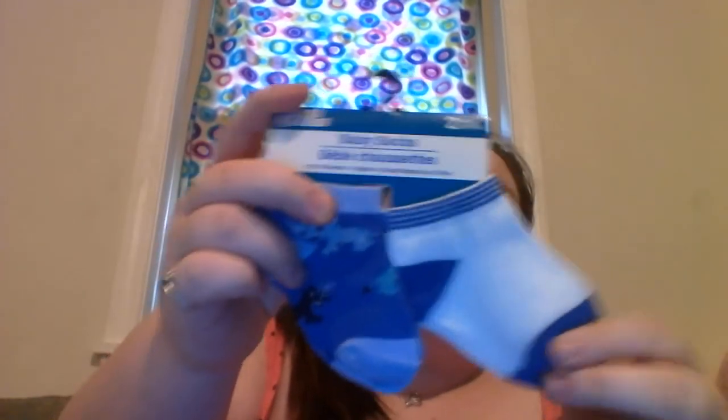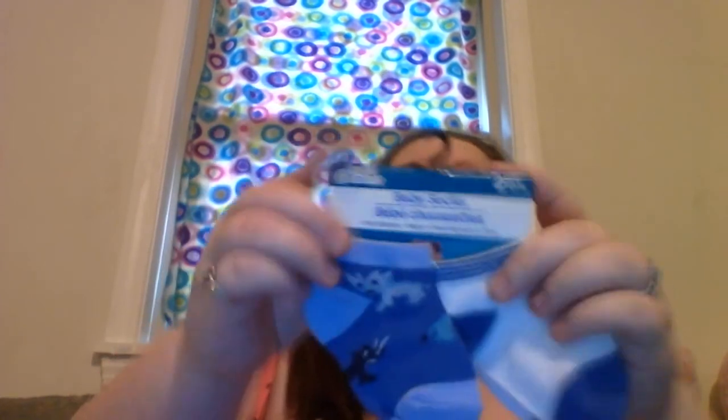I'm going to start with clothes and then work my way through because I've got a pile of stuff here. So if you guys watched my Dollar Tree hauls, these are actually from Dollar Tree. You get two pairs of socks for a dollar, and I just thought that they were really cute. This pair has rhinos on it and this pair is just plain white and blue. So I got them baby socks.